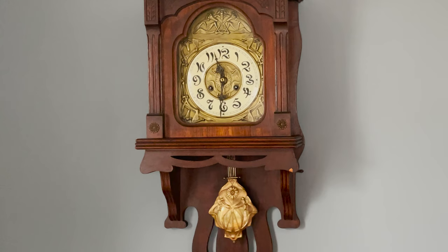Today we are looking at a Friedrich Schmuth wall clock. It's commonly called a free swinger clock because of the exposed pendulum. Some other terms you might hear for this type of wall clock are wag on the wall or wall wag.